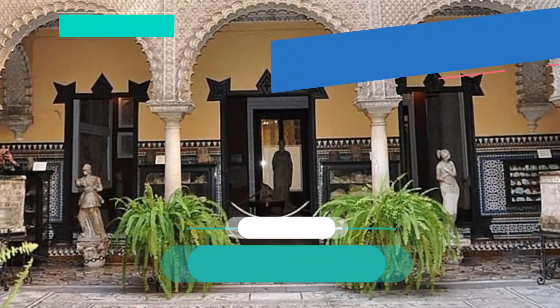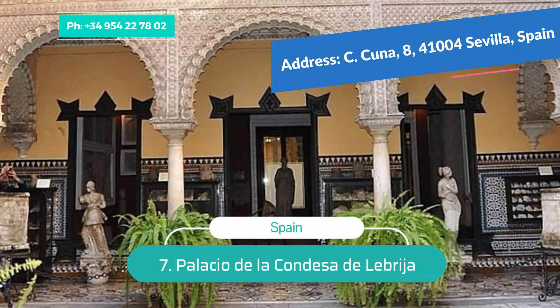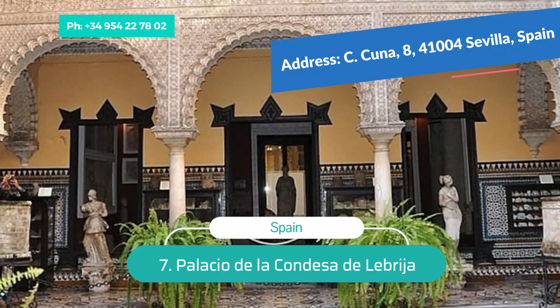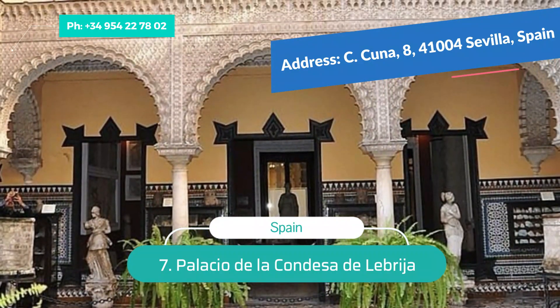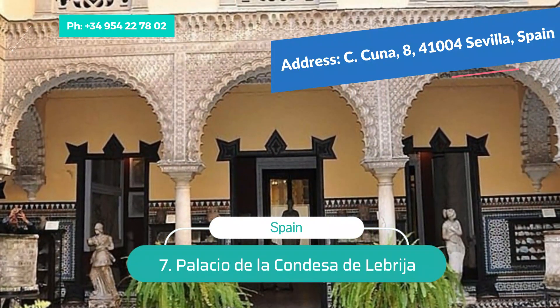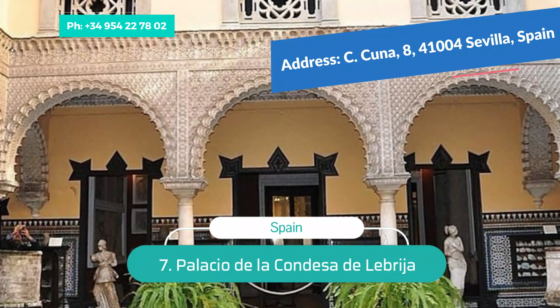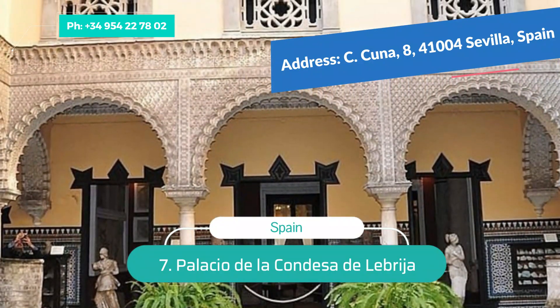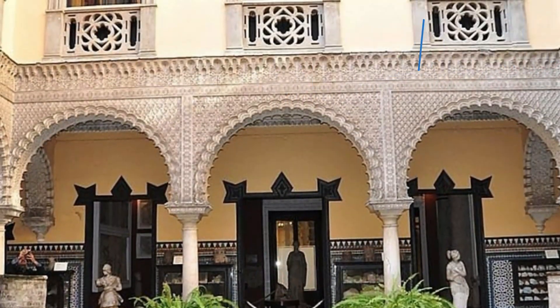Number 7: Palacio de la Condesa de Lebrija. The Palacio Lebrija is a lovely aristocratic civilian mansion of the 16th century. The palace was designed to impress, with its splendid mosaic floors, grand staircase leading up to the second floor, and gorgeous artesonado ceilings. The walls are decorated with Arabic-style plateresque ornamentation and the courtyard is filled with Andalusian plants.